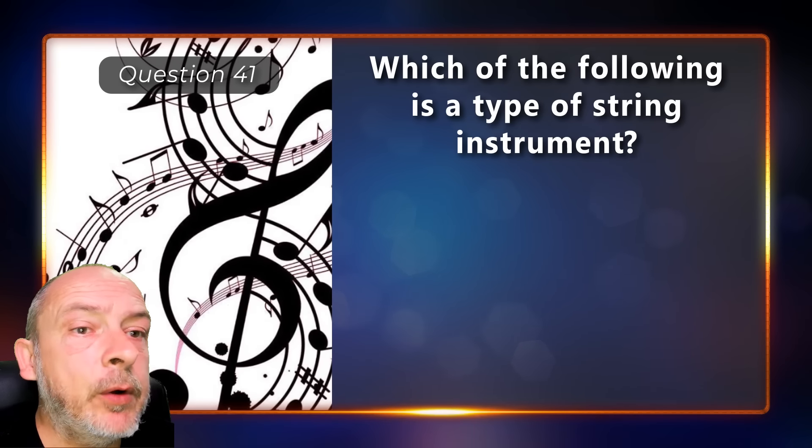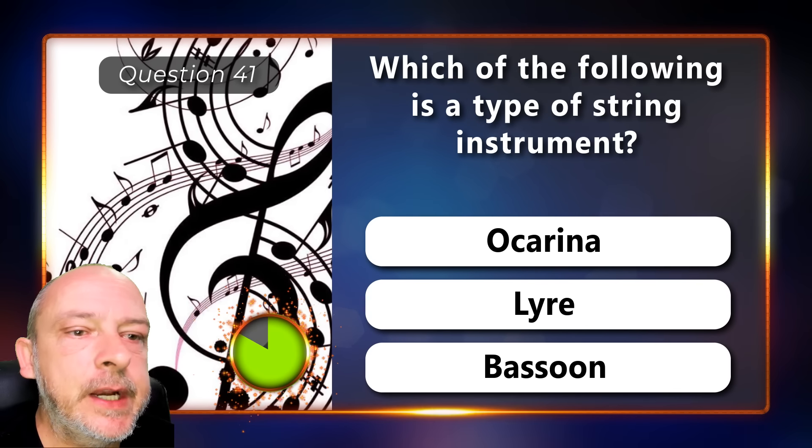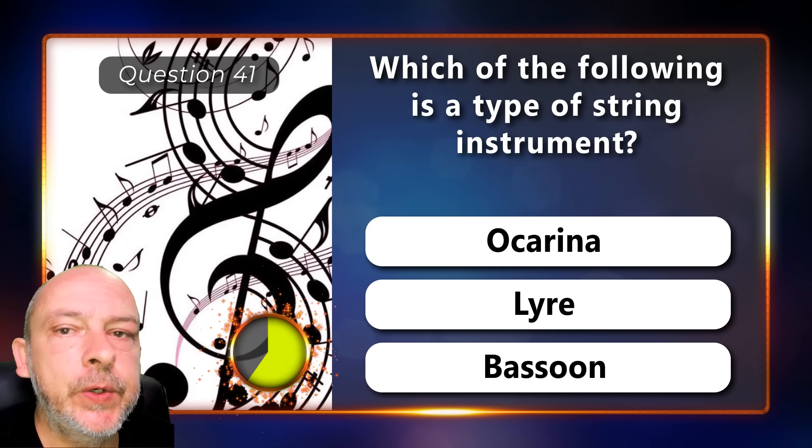Which of the following is a type of string instrument — an ocarina, a lyre, or a bassoon?